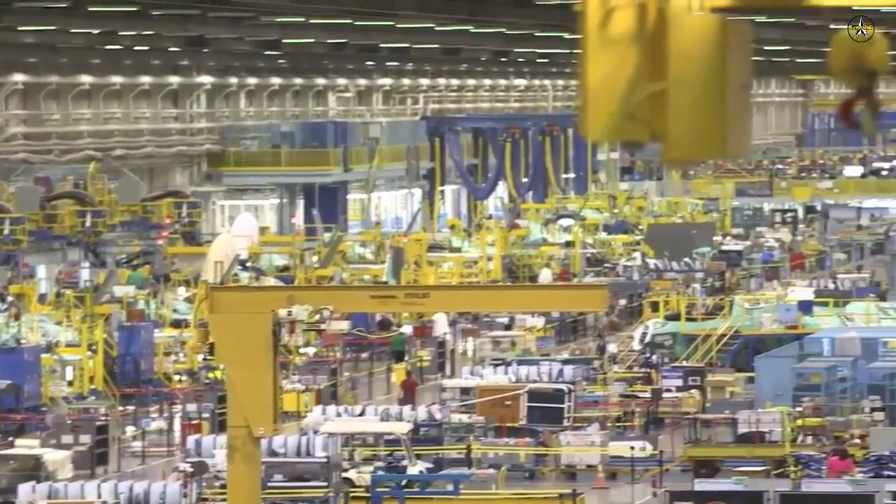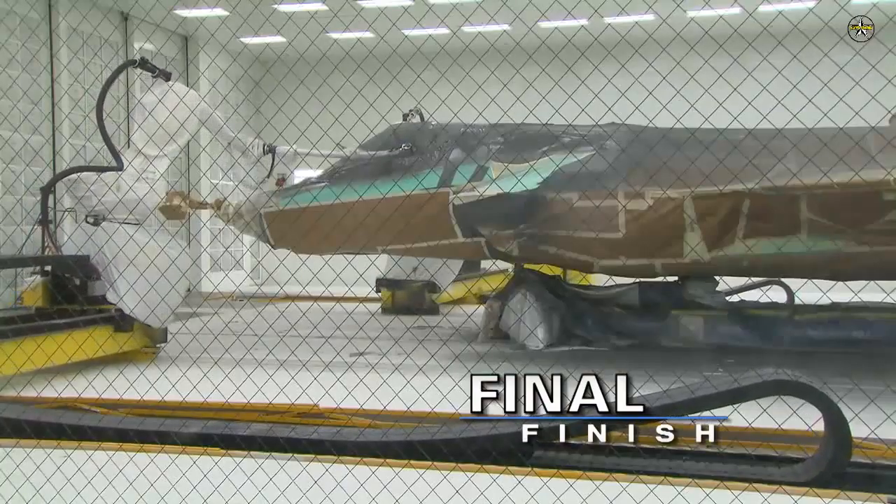In June 2016, Denmark confirmed plans to procure 27 F-35s.